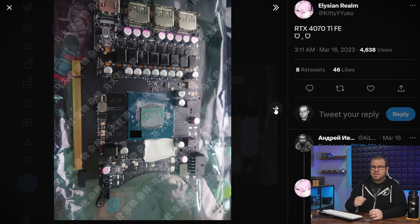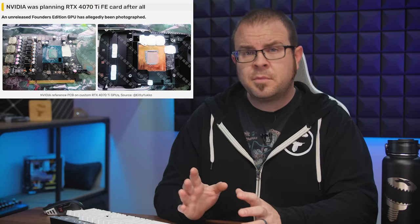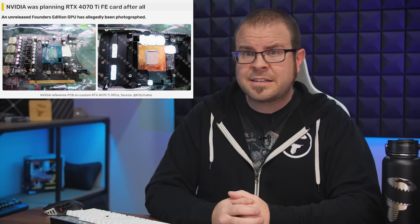These images could also be of engineering sample cards that will never make it to retail, as demonstrated by other images Kitty Yuko leaked on Thursday morning. This is apparently an RTX 4070 Ti Founder's Edition PCB with the AD104 GPU, which could also have been a cancelled RTX 4080 12GB. So remember: even if a leaked image is legitimate, it still might be of a product that never makes it to market.